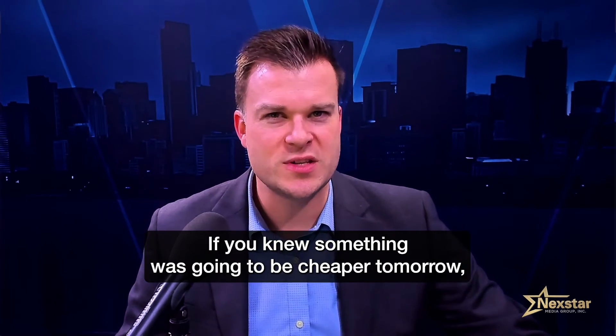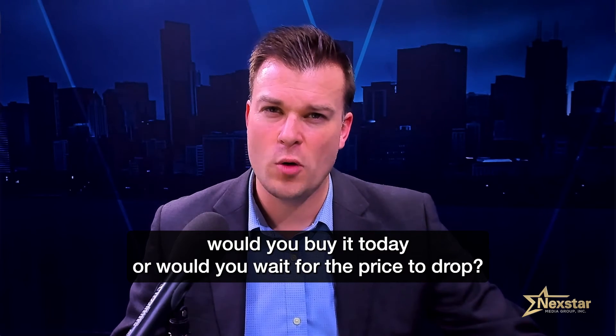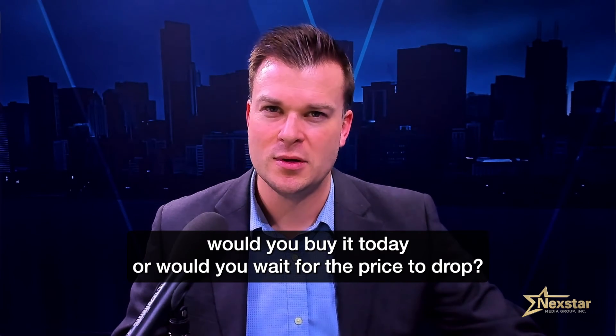If you knew something was going to be cheaper tomorrow, would you buy it today? Or would you wait for the price to drop? Exactly.